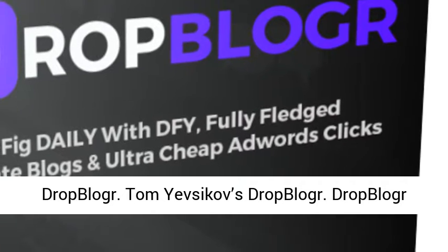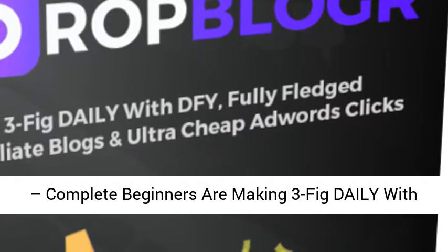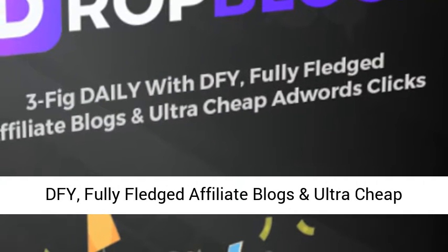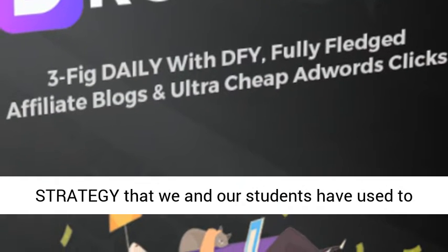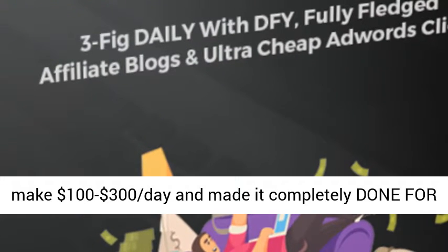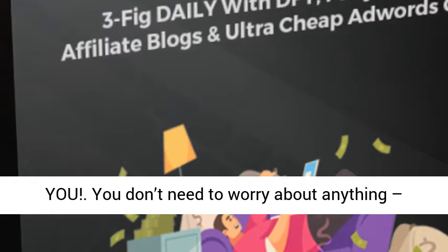DropLogre. Tom Yefsikoff's DropLogre. Complete beginners are making 3-figure daily with DFY, fully-fledged affiliate blogs and ultra-cheap AdWords clicks like never before. We took a proven strategy that we and our students have used to make $100-$300 a day and made it completely done for you. You don't need to worry about anything.